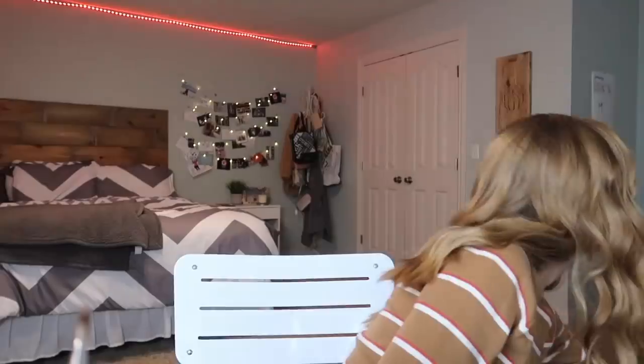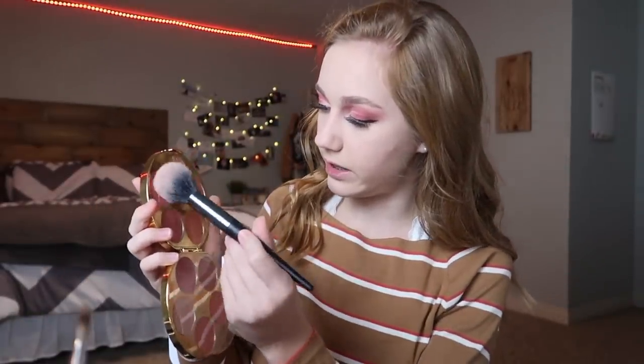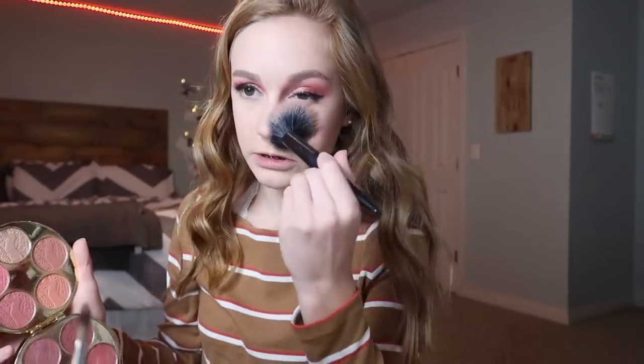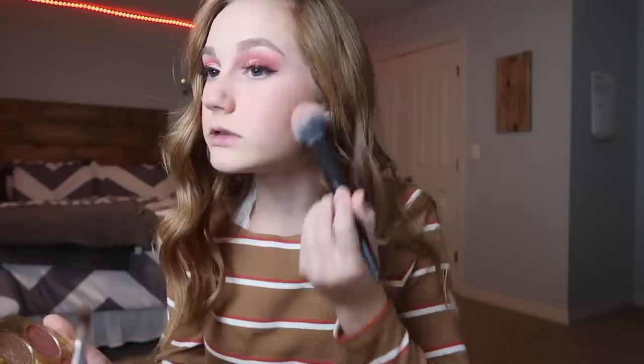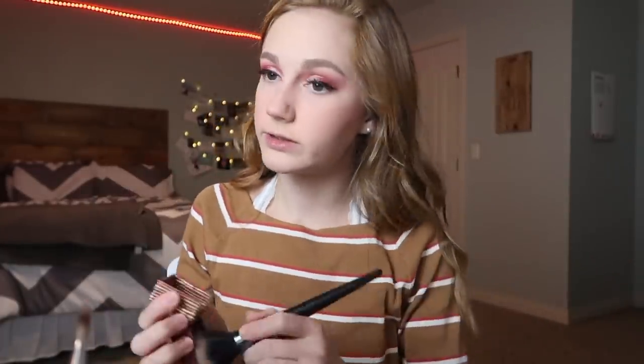Now I'm gonna go in with blush. I'm using the Tarte blush book and we're gonna be using a lot of blush today because we're going for more of a pinky look. I'm taking Exhilarating, Angelic, Fortunate — honestly I don't really know, I'm just going in with like all of these ones up here on my cheeks. And then I'm also doing my nose, so that's like a thing.